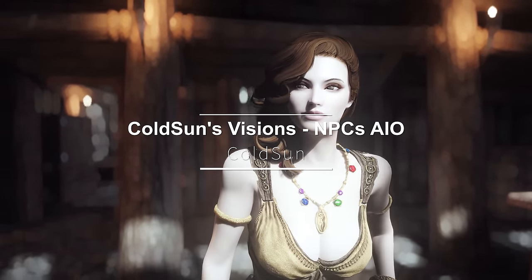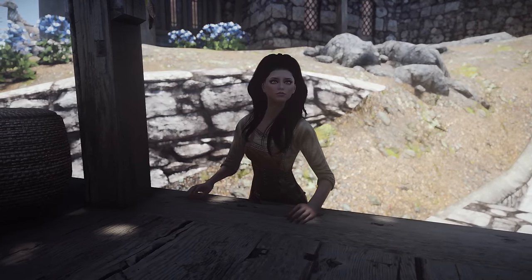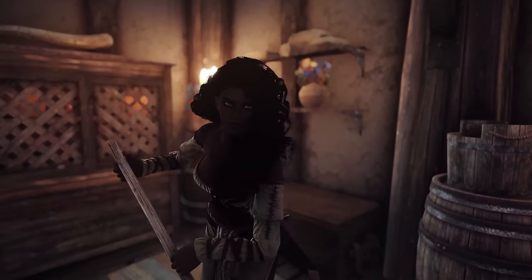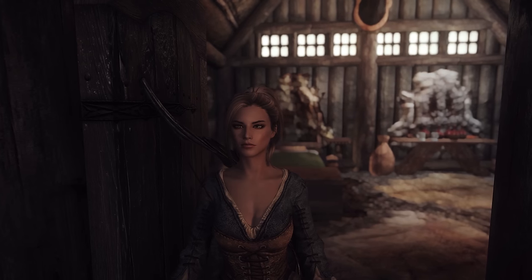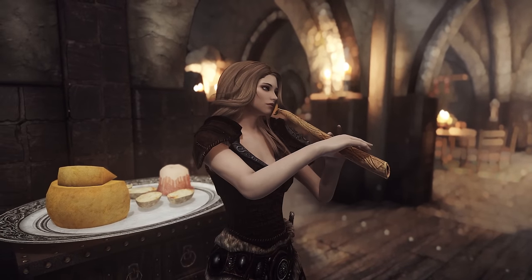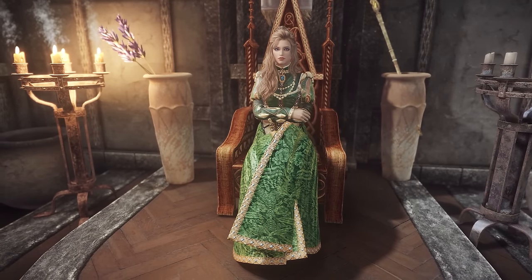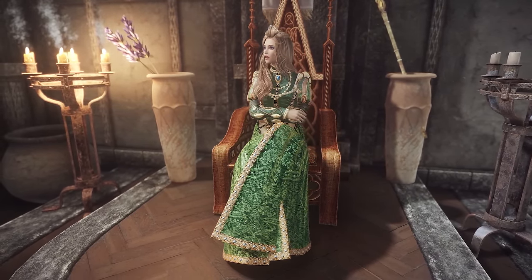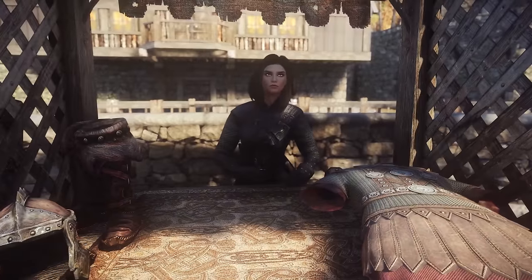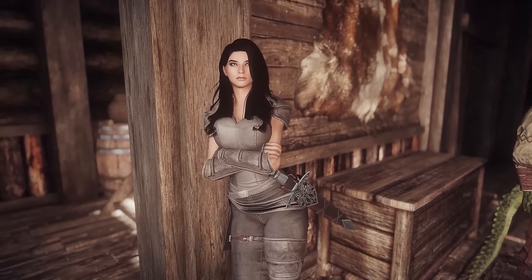Next up is Cold Suns Visions NPCs AIO. This is an NPC replacer mod that includes all nine of Cold Sun 1187's Pantheon NPC packs, Neri, and four male Housecarls turned female. This mod improves countless Skyrim NPCs with meticulous attention to detail following Cold Sun 1187's vision. It supports any body type and comes in an all-in-one format for easy installation. If you are a fan of Cold Sun's NPC replacers, you should try this mod to enhance your Skyrim NPCs.